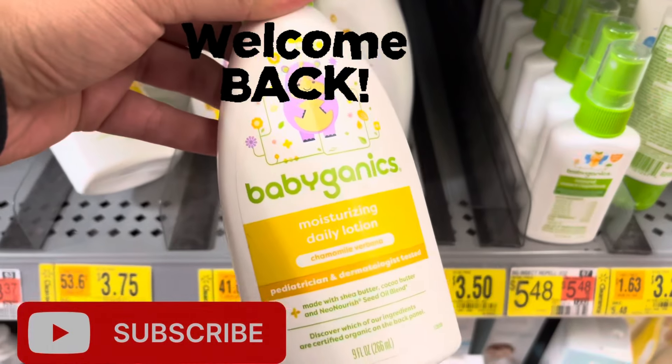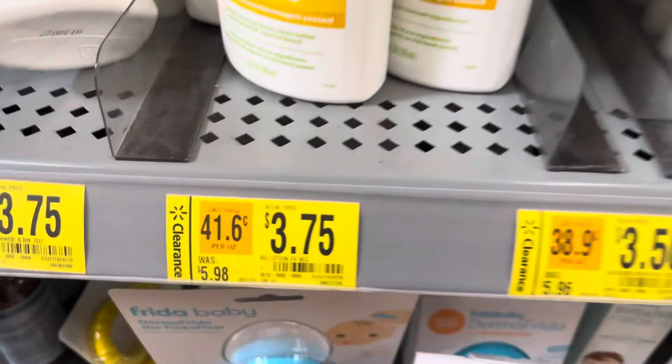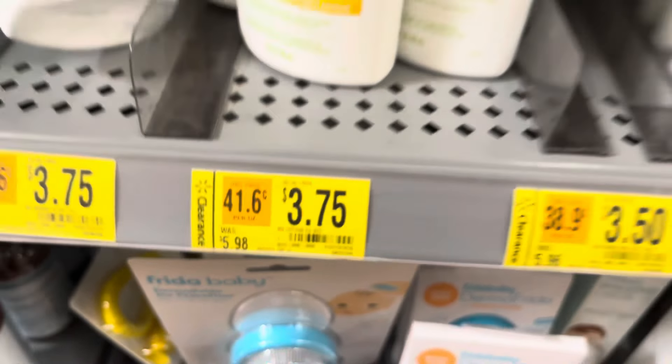Hey everyone, welcome back to a brand new video. Keep your eyes open in the baby section — I did see a lot of clearance going on there.